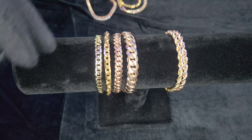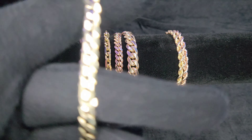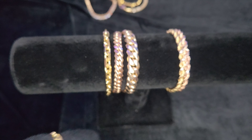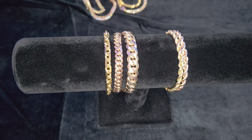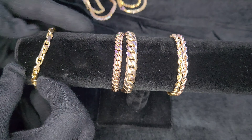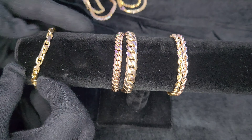Now this is where it gets tough — we've got ropes, Miami Cubans, heavy link or power link, and a curb. The curb would probably last and do just fine for everyday wear but we're going with what I think is best, so it's a close second or third. We're going to say ropes are number three and heavy link is number two — actually let's do the ropes first.